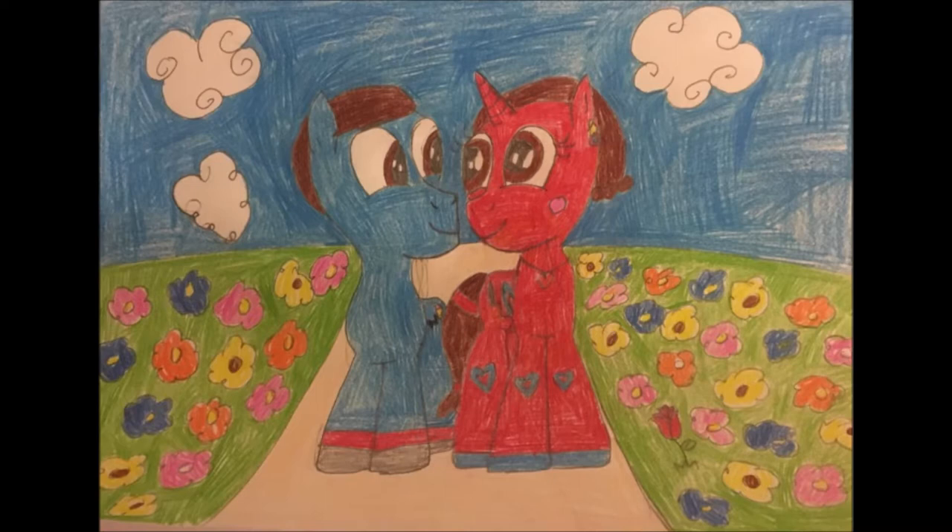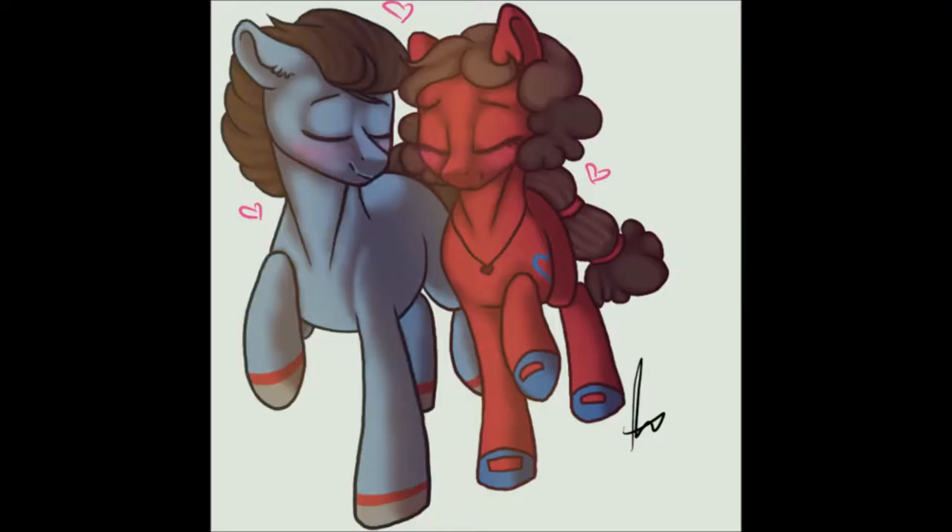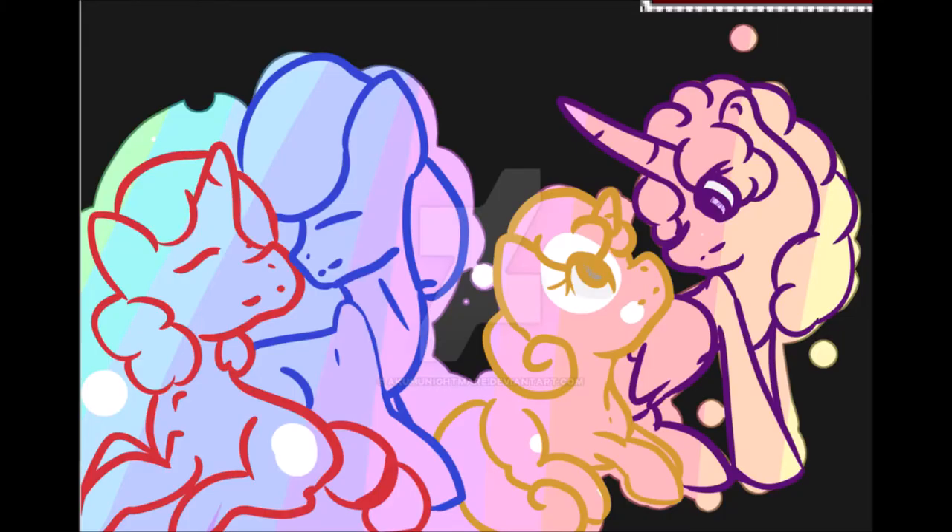Piglet explained what he was primarily thankful for — besides his many very good friends, of course — was that seeds had the good sense to sprout into plants in his garden. Gopher expressed that he was grateful that the ground looks as good from underneath as it does from on top.